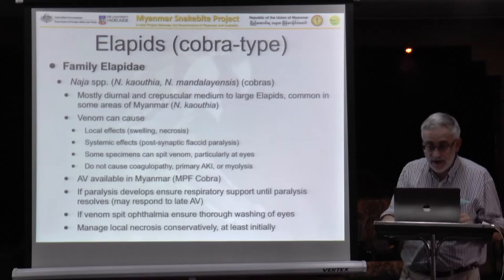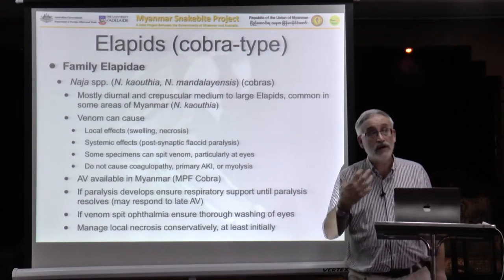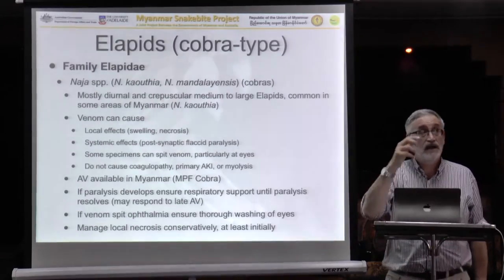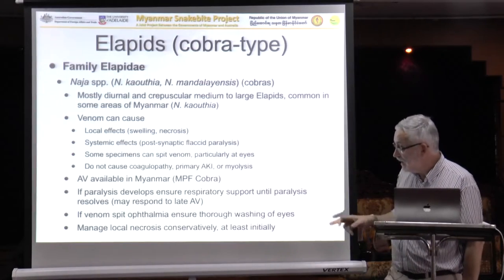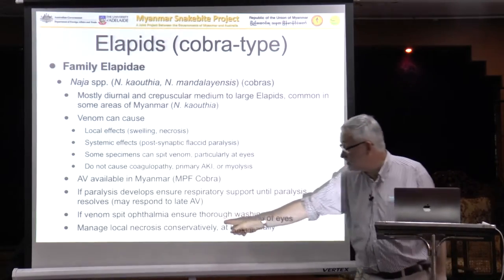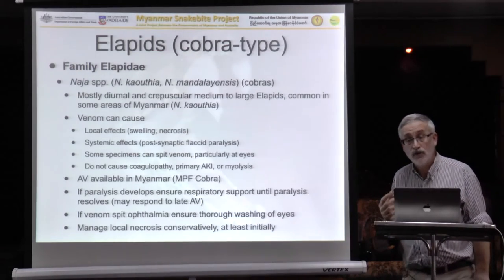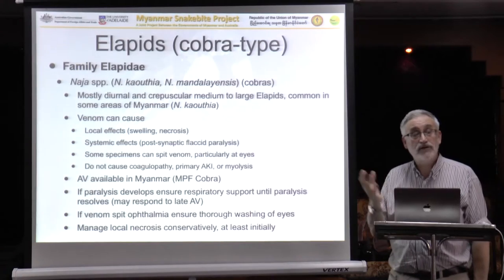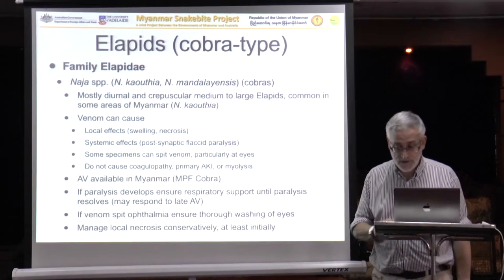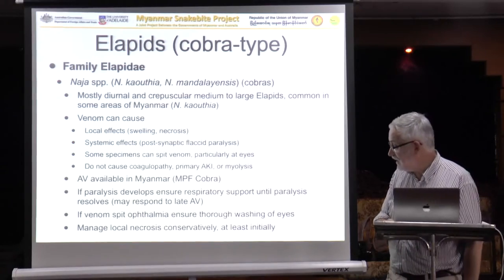If you have someone with venom spit — which is quite unlikely but if it should occur — they're not going to be envenomed systemically from spit into the eye unless there's a cut or something of that sort. But they can have permanent eye injury, even blindness. So it's very important to wash the eye very thoroughly, then look for evidence of corneal damage. Do fluorescent staining, and if there is corneal ulceration, treat as you would any other cause of corneal ulceration — with appropriate antibiotic cream, padding of the eye, etc.